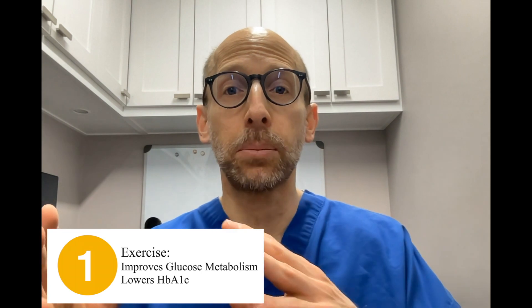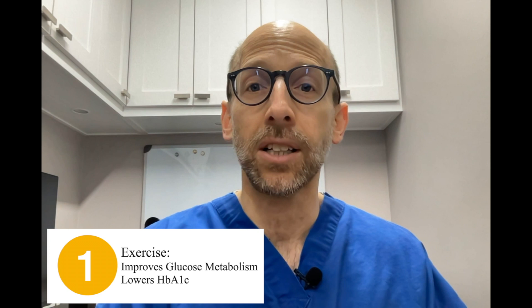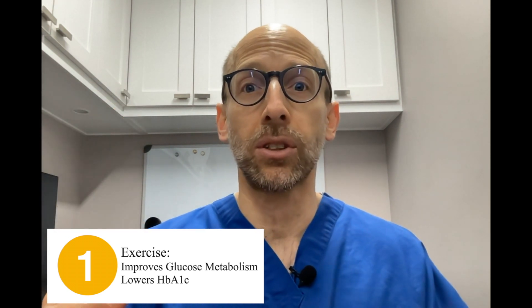GLUT4 is an important protein that helps regulate the transportation of glucose from the bloodstream into muscle cells, and therefore decreases blood glucose levels in our bloodstream.